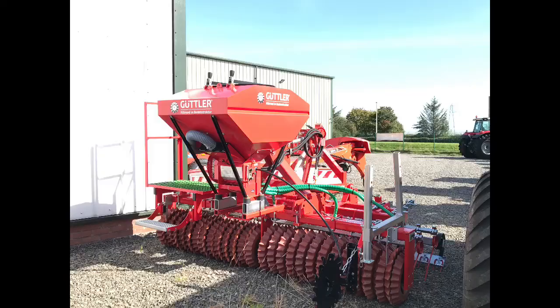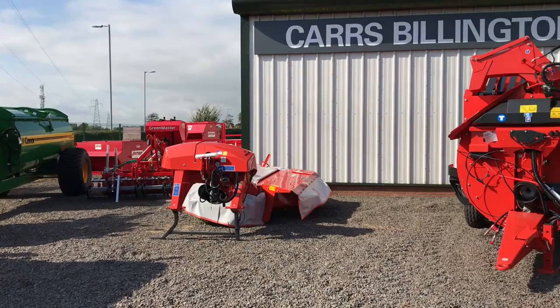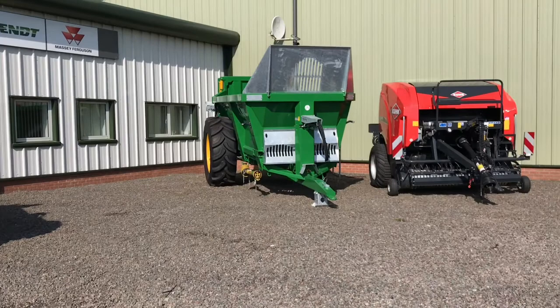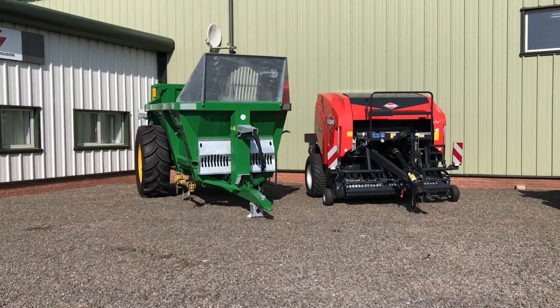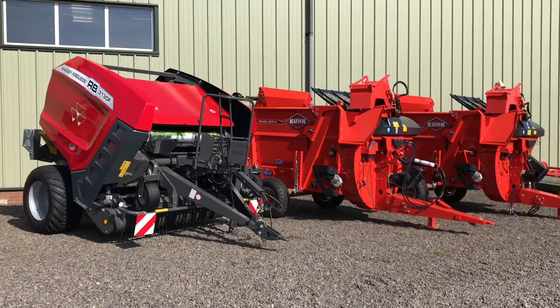All the different machines. There we have a green master that does the grass seed. We have a mower from Kuhn, a sort of feeder wagon bedder. We also have a Connor dung spreader there, followed by a Kuhn round baler, followed by a Massey Ferguson RB 3130F extra cut, another couple of Kuhns there.